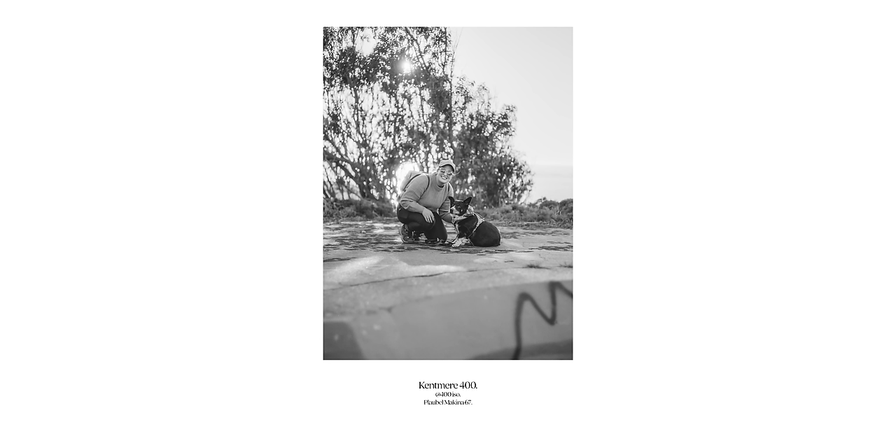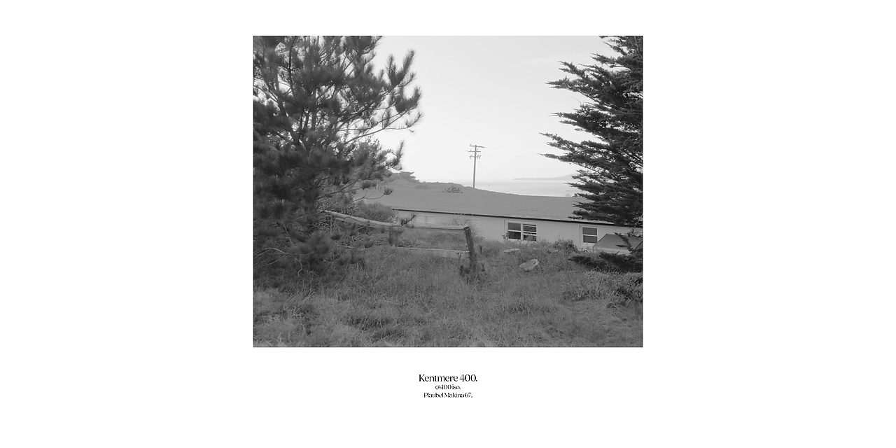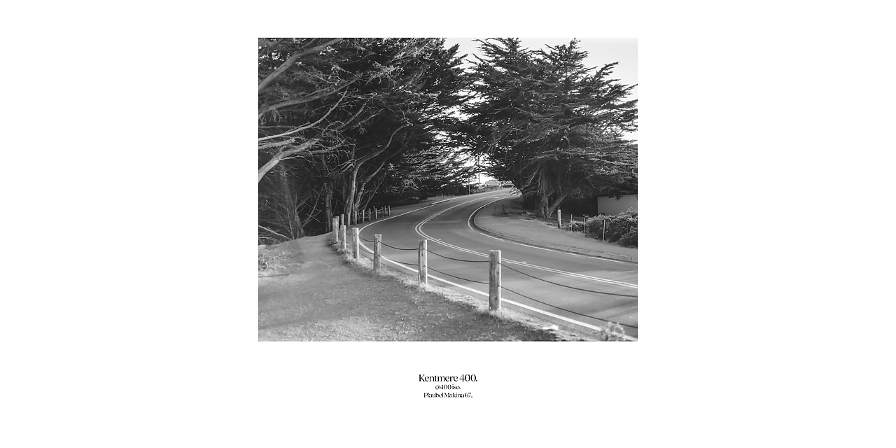In the Mamiya 7, I decided to try out Kentmere 400 that I'd be pushing two stops. After all, black and white is a bit of a cheat code for dreary overcast days, and a lot of people have told me that pushing Kentmere two stops is a good alternative to pushing HP5 two stops. Kentmere 400, in my experience, is quite flat at 400 ISO, so a chemical push really helps give you those crushed tones.